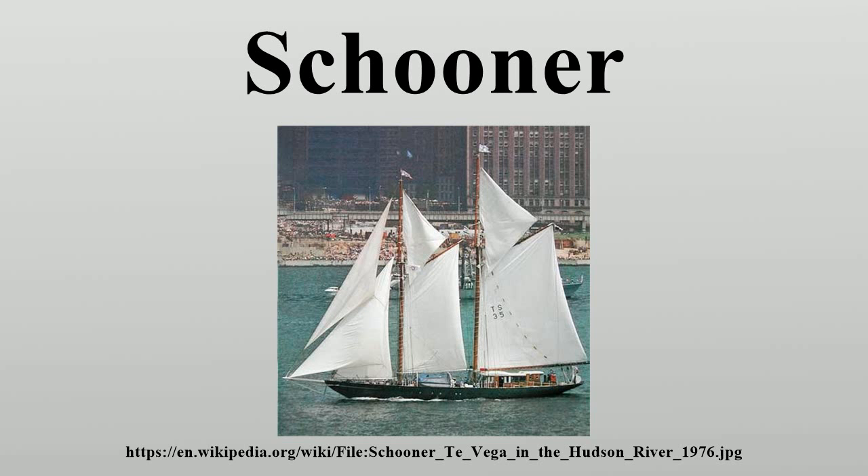Spirit of Bermuda, a Bermuda-rigged schooner. French topsail schooner La Récouvrance. Topsail schooner Pride of Baltimore II. French Navy two-masted schooner Atalanta. U.S. topsail schooner Californian. NI topsail schooner Eustachelde. The Margaret Todd in Bar Harbor, Maine.